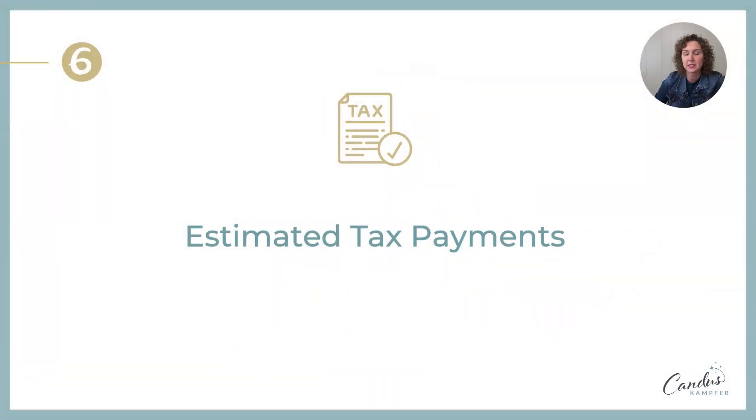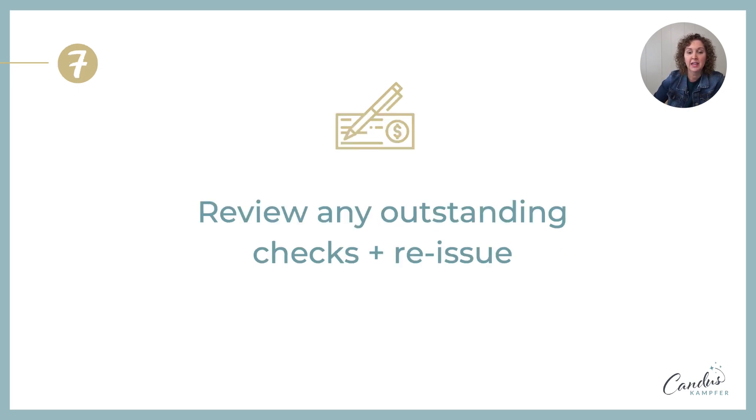The sixth thing: if you have any estimated taxes that you need to pay before the end of the year, make sure you get those taken care of.